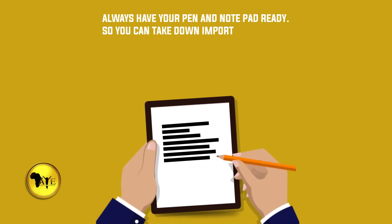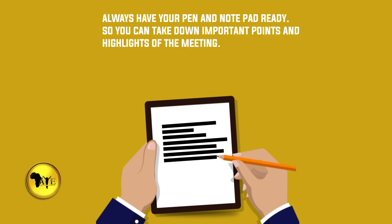Number sixteen: do not exceed your time limit. Number seventeen: always have your pen and notepad ready so you can take down important points and highlights of the meeting — this is very important.